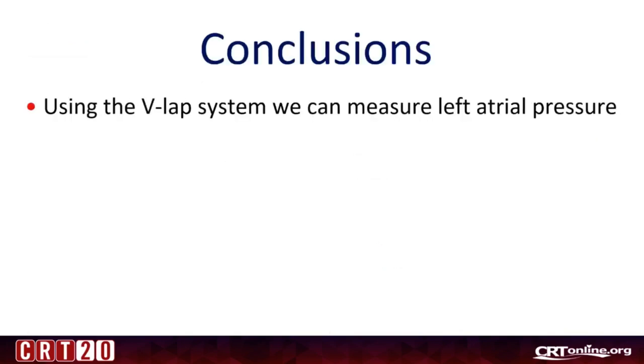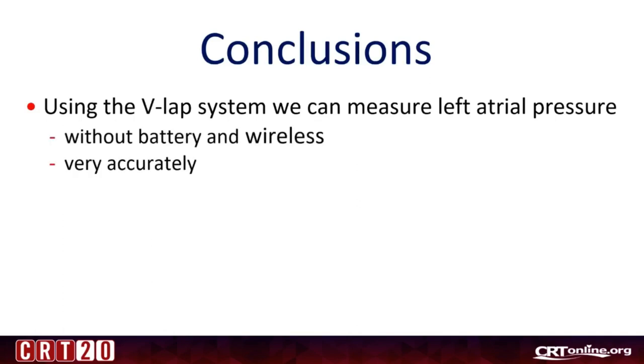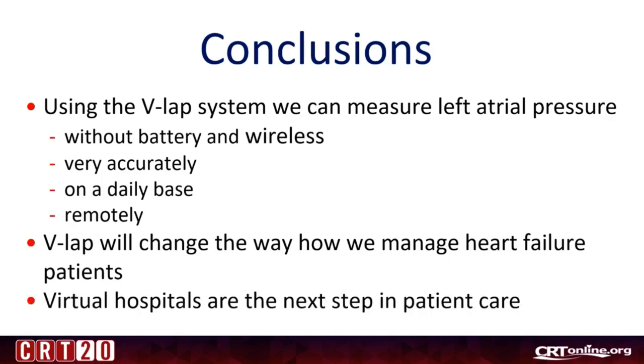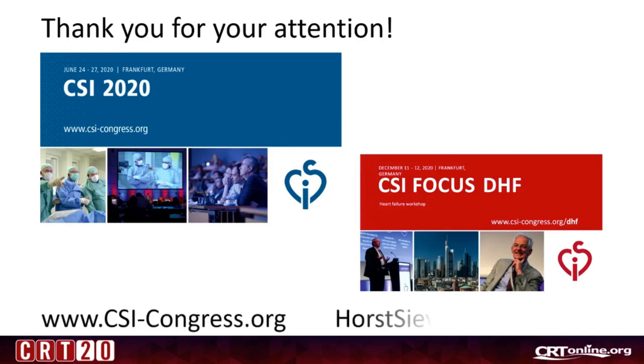In conclusion, using the V-Lab system we can measure the left atrial pressure without battery and wirelessly, very accurately, on a daily basis remotely. I believe that V-Lab will change the way we manage heart failure patients. Virtual hospitals are the next step in patient care. Thank you very much for your attention.